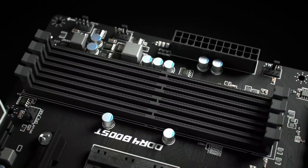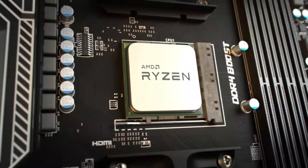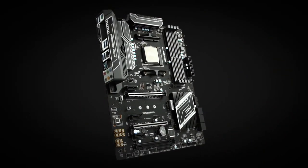Right now only the high-end X670 and X670E motherboards are available, but in a few weeks the cheaper B650 boards will emerge. Below you'll find some of the best AMD Ryzen 7000 motherboards to help you make use of your top-notch CPU.